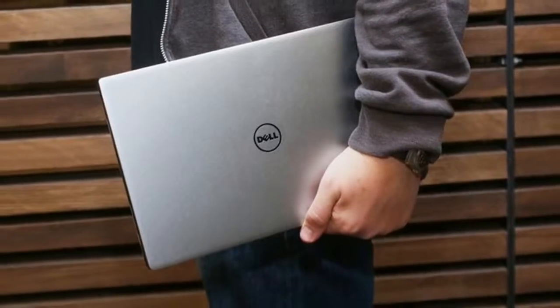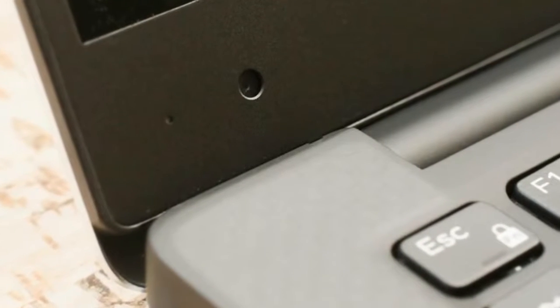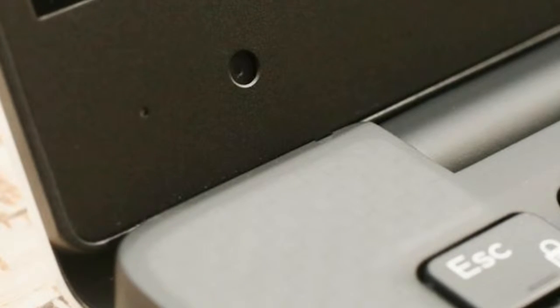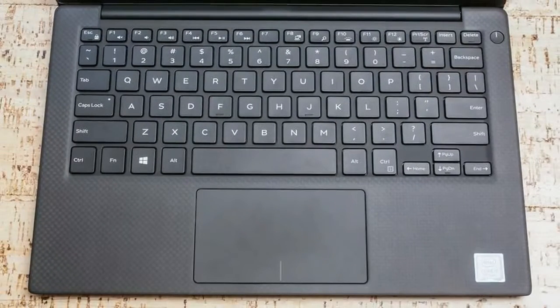Although the new XPS 13's performance gets a boost, the design doesn't change. Roughly the size of an average 11.6-inch laptop but with a 13.3-inch screen, it's made from aluminum with carbon-fiber palm rests with a comfortable soft-touch treatment. A big part of what makes this small size possible is the Infinity Edge display that eliminates all but a sliver of a border around the screen.